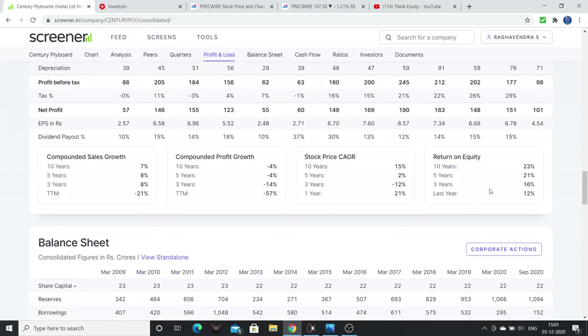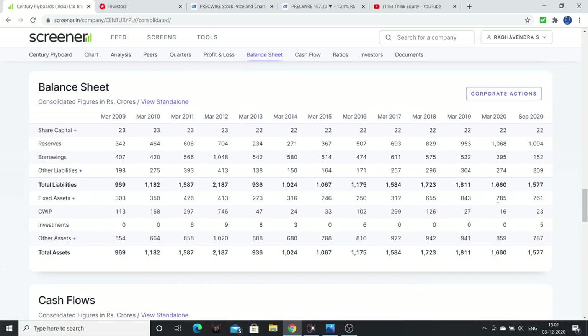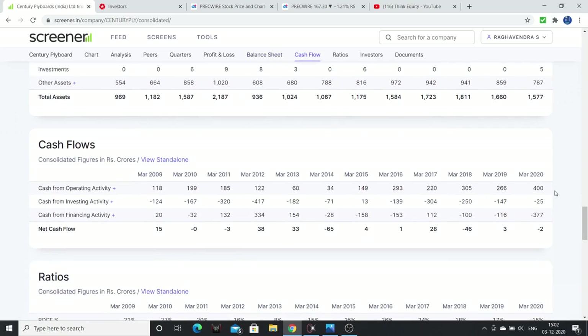Growth is also okay at around 8% for the last 10 years, 5 years, and 3 years. Return on equity is around 15%. On borrowings: the company had 575 crores of debt, which came down to 532, then 300 crores, and now 150 crores — more than 50% debt reduction. Over the last 2-3 years, more than 80-85% of debt has been reduced. Positive free cash flows and cash from operating activity is consistently positive.